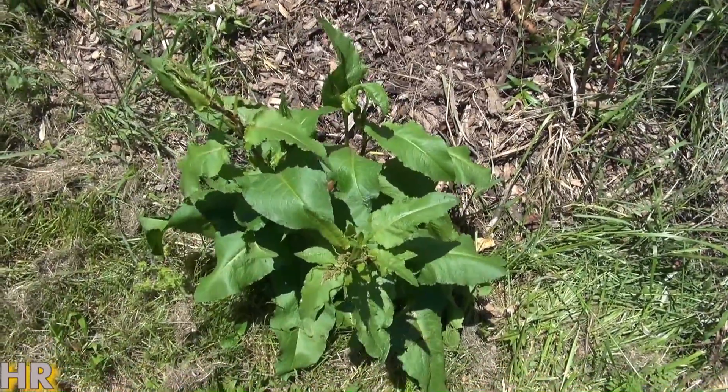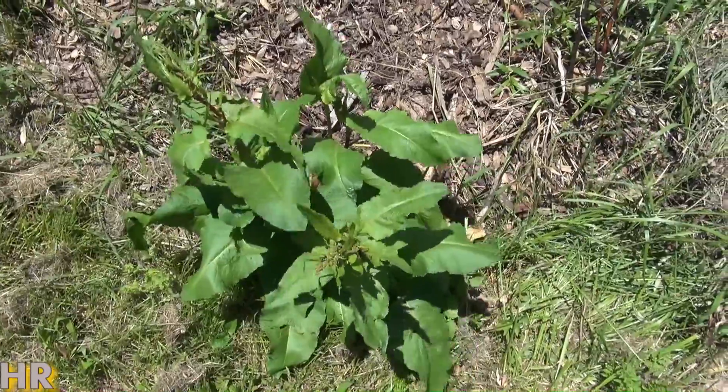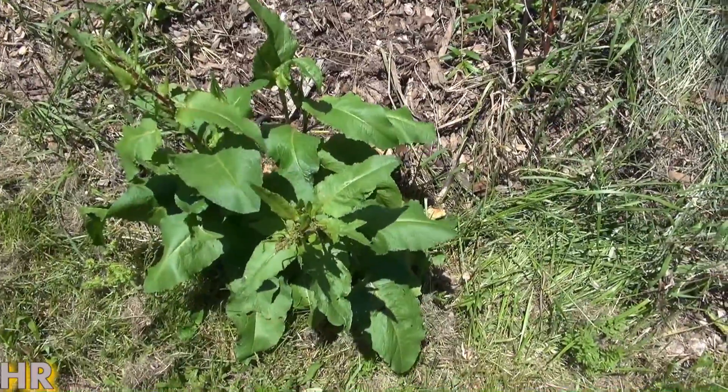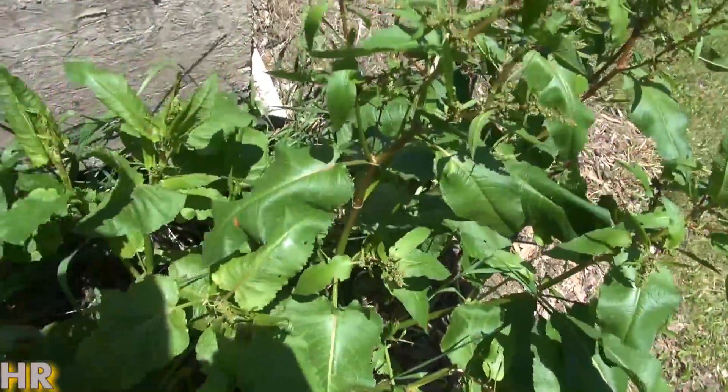This will just keep coming up every year. I don't know if it's a biannual, a perennial, or an annual, but what I can tell you is that once this plant starts coming up, you can't seem to get rid of it. Here's some more dock growing here, and this has been coming up every year for years.